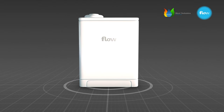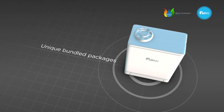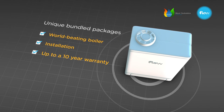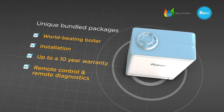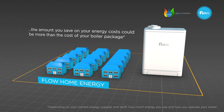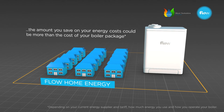The Flow Eco-RF is, we think, the world's best boiler. But that doesn't mean it's expensive. We've designed a unique bundle to minimize your costs. Your bundled package will include your world-beating boiler, installation, up to a 10-year warranty, remote control and remote diagnostics. Plus, you can add in some of the UK's cheapest home energy from Flow too, potentially saving you hundreds of pounds a year. In fact, the amount you save on your energy costs overall could actually be more than the cost of your boiler package.